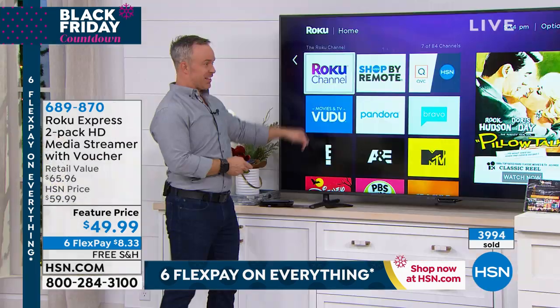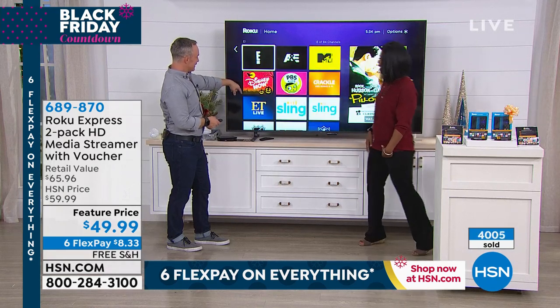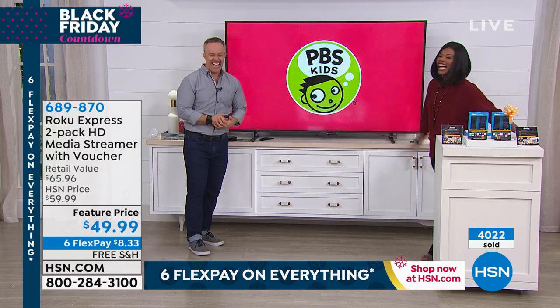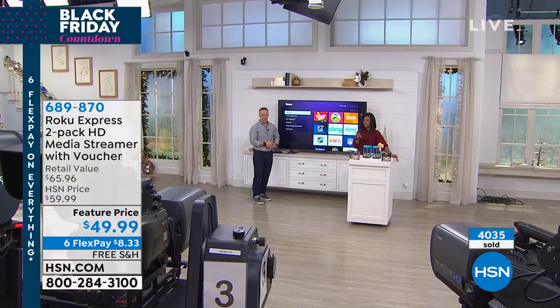Thank you, Bill. Try it out — E.T., PBS Kids, whatever you want to watch. If it doesn't work for you, delete it. Stay with us — we've got the Roomba coming up on the other side.